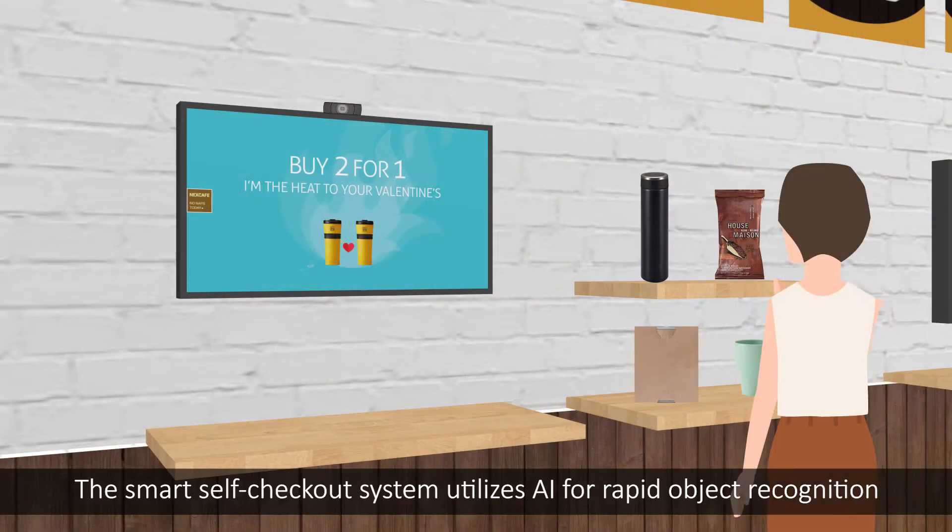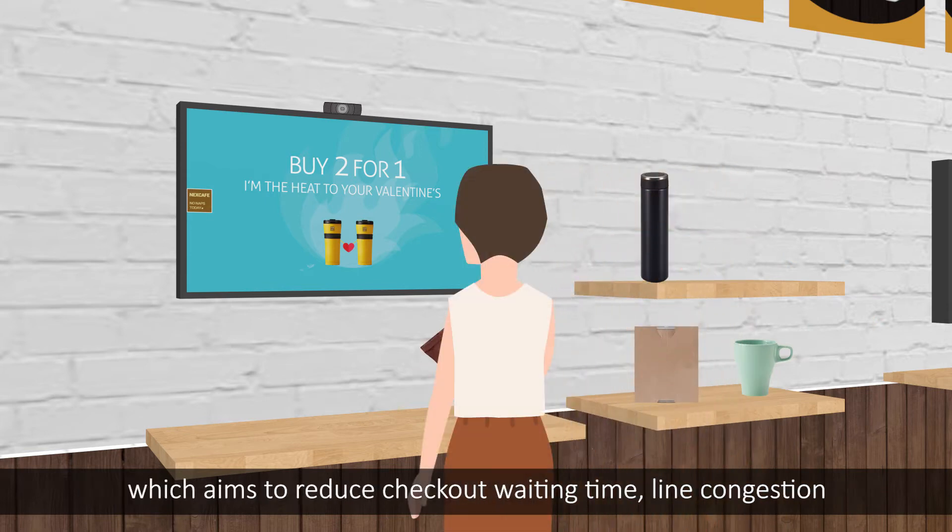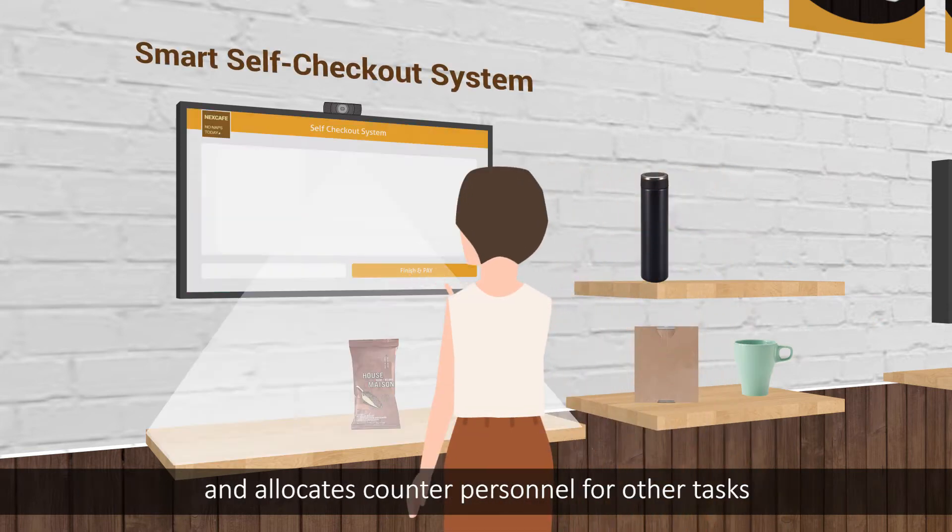The Smart Self Checkout System utilizes AI for rapid object recognition, which aims to reduce checkout waiting time and line congestion, and allocates counter personnel for other tasks.